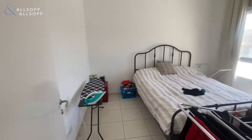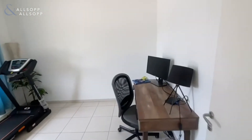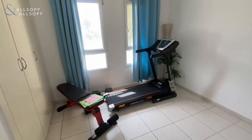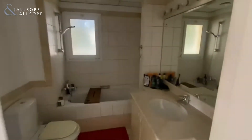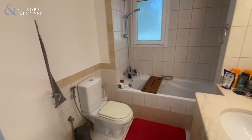We have another bedroom through here, and the lower one just in here as well. Again there's built-in wardrobe space in both these bedrooms, and they share the guest bathroom.